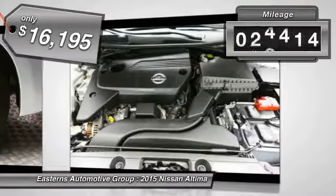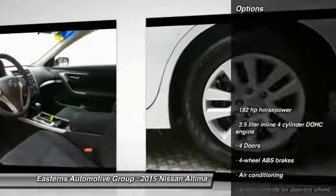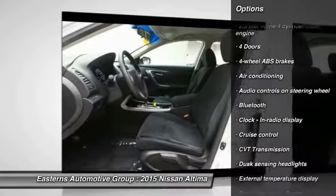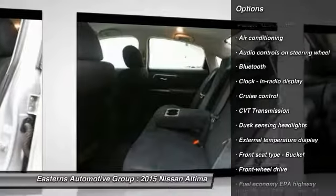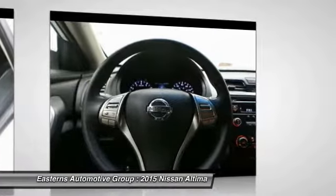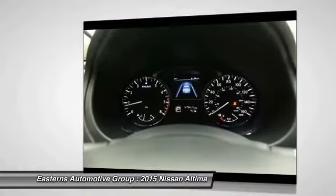This vehicle has less than 50,000 miles. Here are some of this vehicle's great options: stability control, traction control, Bluetooth, front wheel drive, front air conditioning, cruise control, passenger airbag, trip computer, power windows, and remote power door locks.